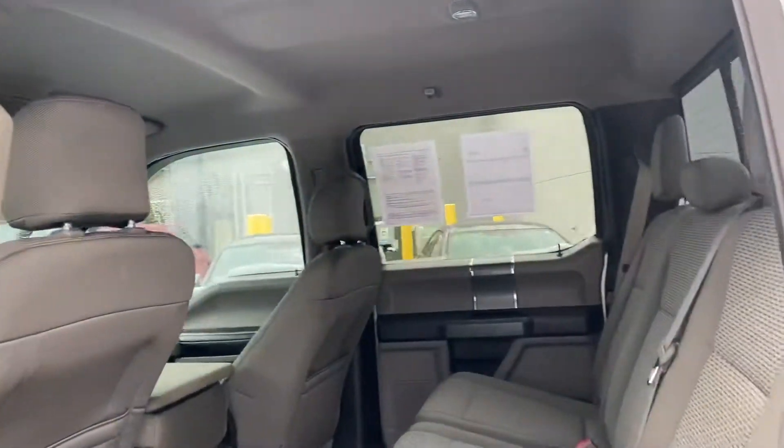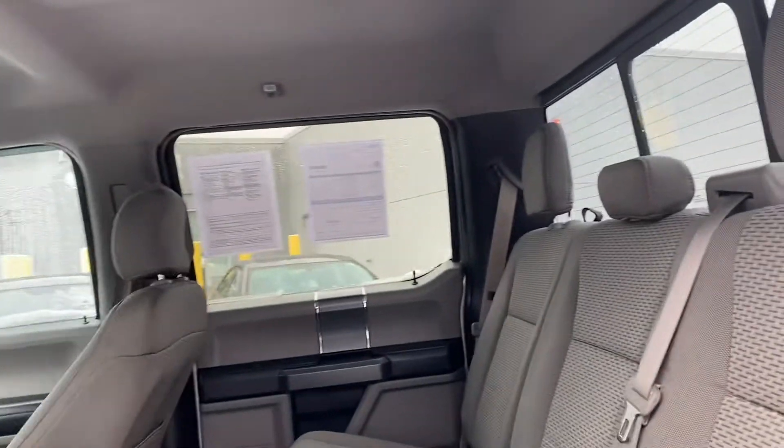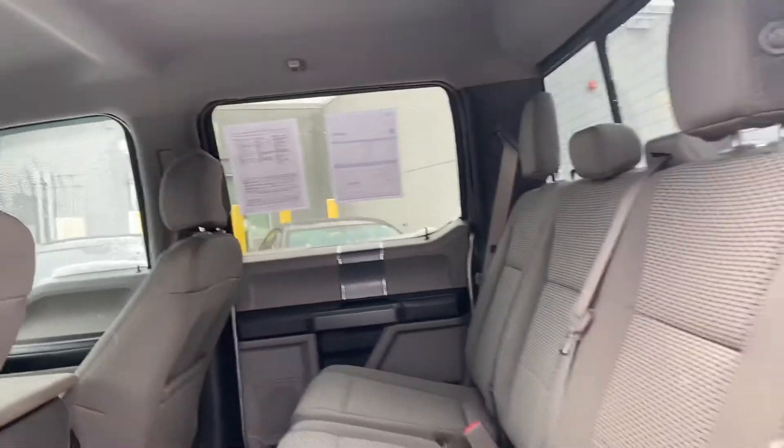We're gonna hop in real quick and see a couple of features available in this really nice truck. When we open the door, look at all that space you have in here — really nice, really easy to get in and out.